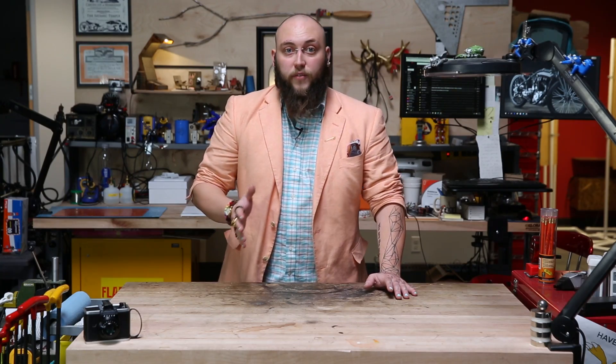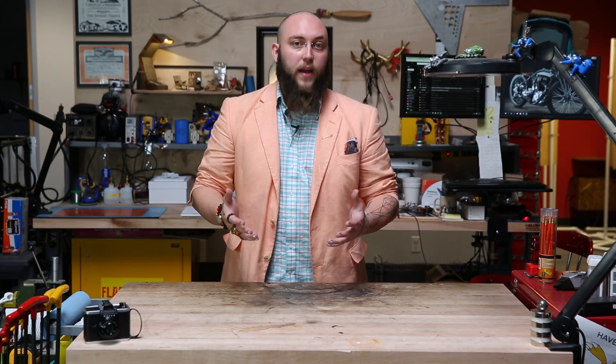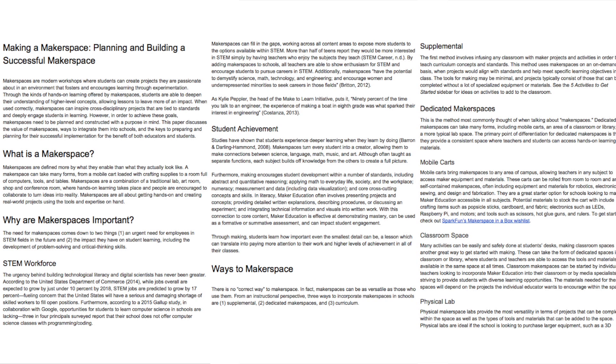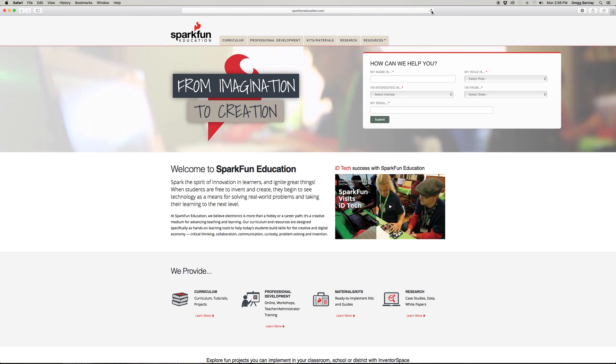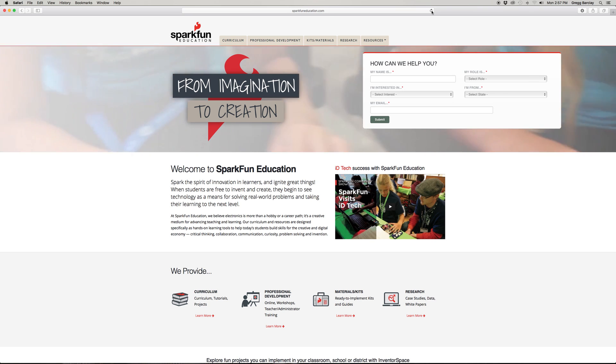The biggest barrier to introducing these spaces on campus is simply not knowing where to start. But we've got you covered. Download our white paper on how to plan and build a successful Makerspace, published on EdWeek, for a more in-depth discussion on integrating Makerspaces with your educational program. Also, browse our resources at sparkfundeducation.com where you can find curriculum, kits, and materials to make your new Makerspace successful.